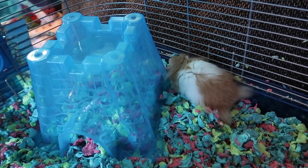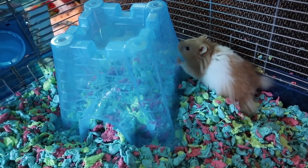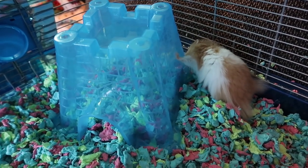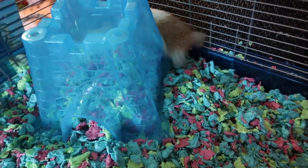I'm going to go ahead and leave him alone and let him settle in. If you guys want to see an update on him pretty soon — how he's eating and everything — make sure to give this video a thumbs up and let me know down in the comments. Make sure you subscribe if you haven't already, and I will see you guys next time.